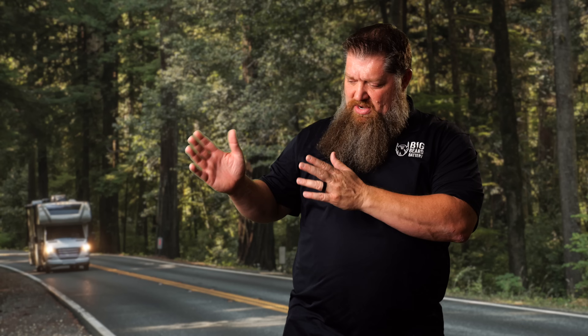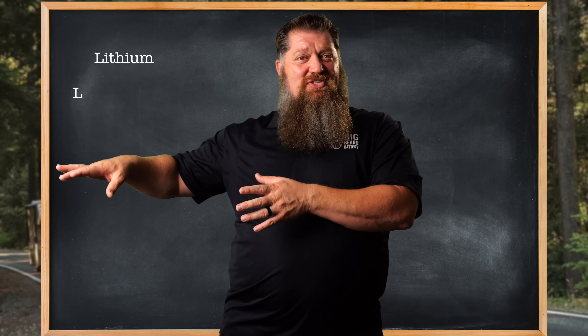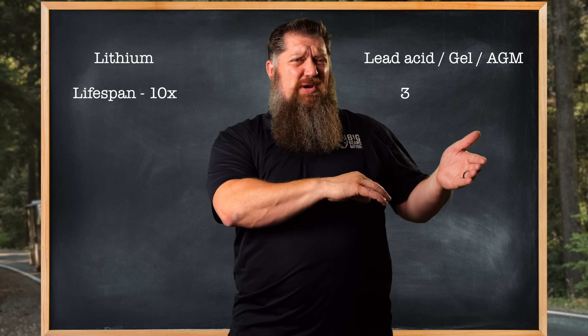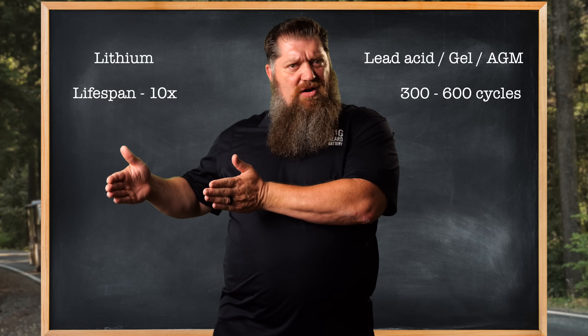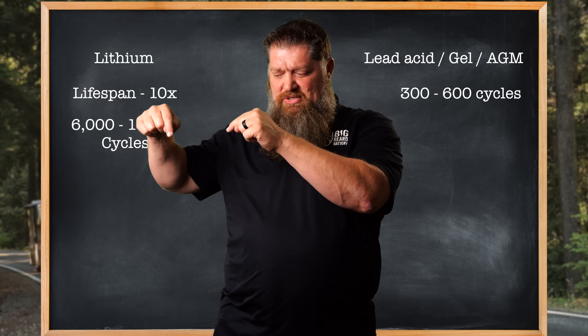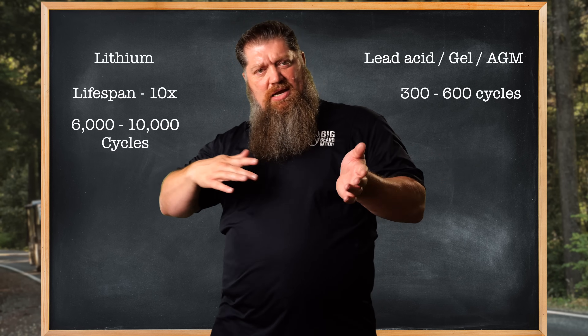Those are the key signs it's time to replace lead acid, gel, or AGM batteries. If you are changing those out, this may be the time to consider switching over to lithium. Lead acid, gel, and AGM batteries give you anywhere between 300 and 600 cycles. When you convert to lithium, you're looking at anywhere between 6,000 and 10,000 cycles — roughly a 10-to-1 ratio. That battery can cycle about 10 times as much as a lead acid, gel, or AGM battery.